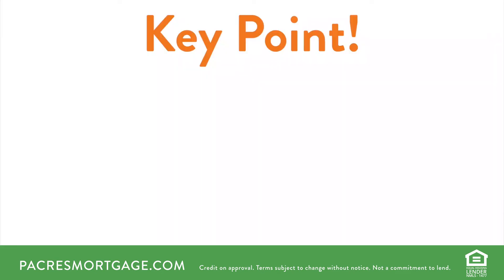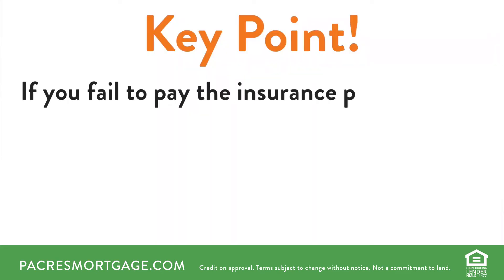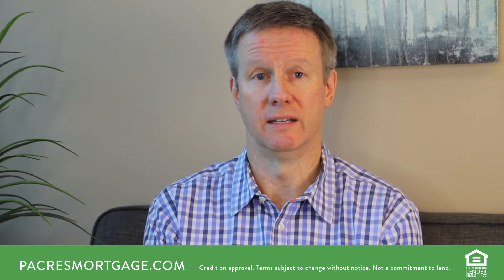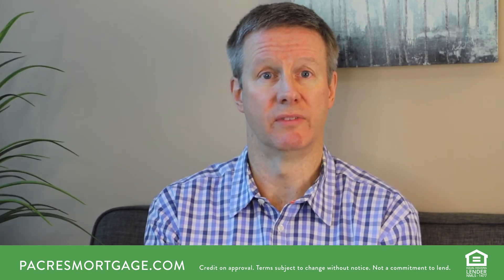You can see how that would impair a lender's equity position and potentially affect their ability to recover all losses in the case of foreclosure. Similarly, if you fail to pay the insurance policy, the lender's collateral is exposed to loss. If there is a fire or other catastrophic event, their collateral has lost complete value and they wouldn't be able to recover any loss if they needed to foreclose on the property.